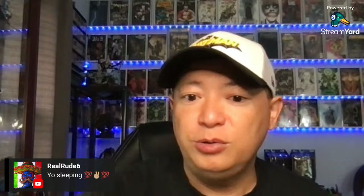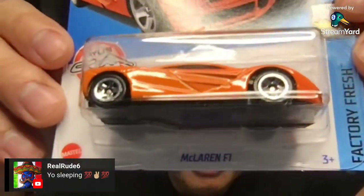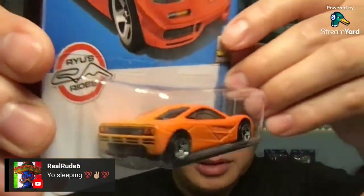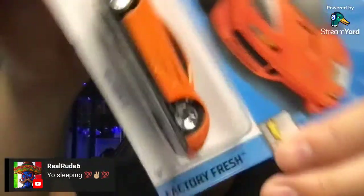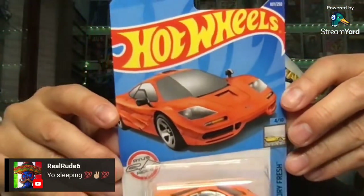I've got an interview at 11, so I'm trying to get everything in before the interview for this new job position, and I have to go to work after that. This is a McLaren F1 — that's a nice orange McLaren. This one is the Factory Fresh, 4 out of 10. Nice looking model as well.